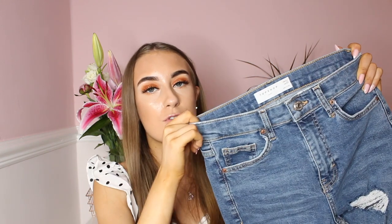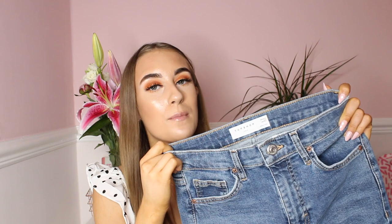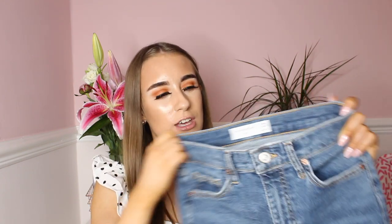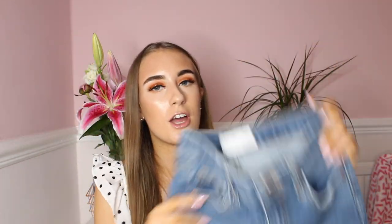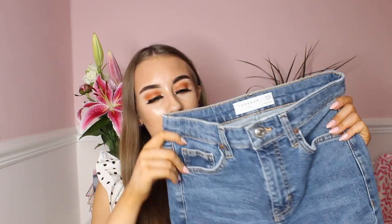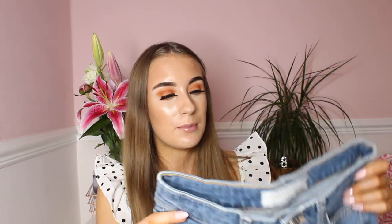Moving on to Topshop — I actually bought a pair of Jamie jeans and they are unreal. I needed a new pair of jeans. I've had Topshop Jamie jeans before and the quality is amazing, so I thought I would push the boat out and buy some again. These are the Jamie jeans in a size 8, with some rips in them. They were £30 because there's a slight rip in the back, but I don't mind that. They went straight in my basket because I love them.